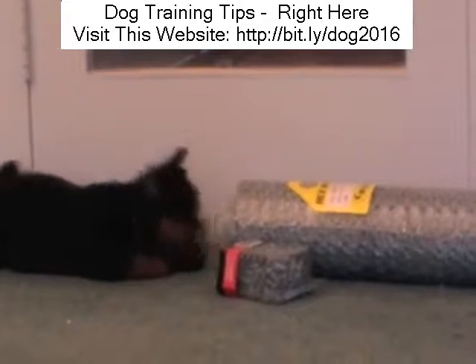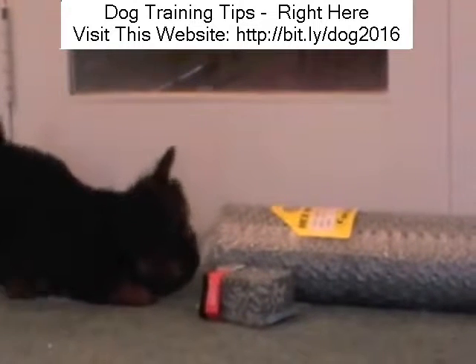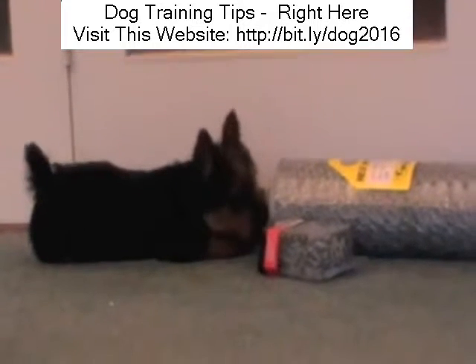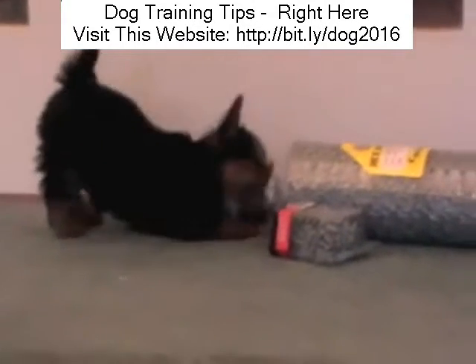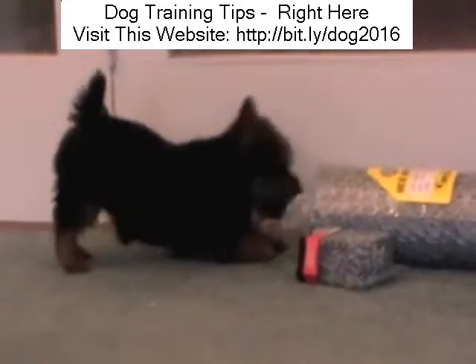Distraction is another word for the simple method that we've just gone through. Of course, it's always better if you can actually move things off the floor. Here there's some wire meshing and a box of nails lying on the ground — Gemma's getting stuck into them. We all leave things around, but if you can move things off the ground, do that. It's so much simpler. It keeps you sane, it keeps you calm, and it prevents the dog from ever even making mistakes.